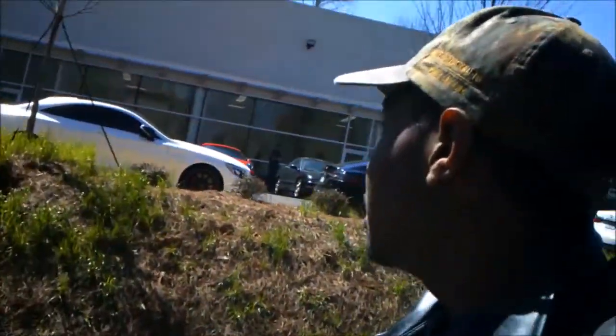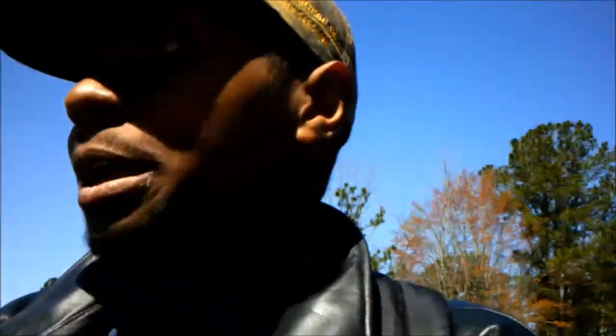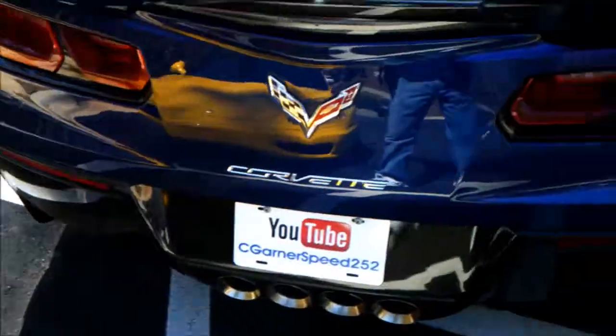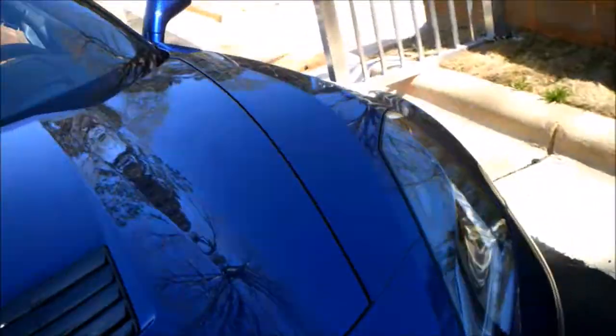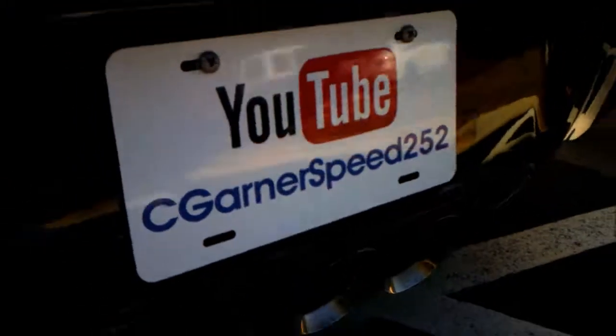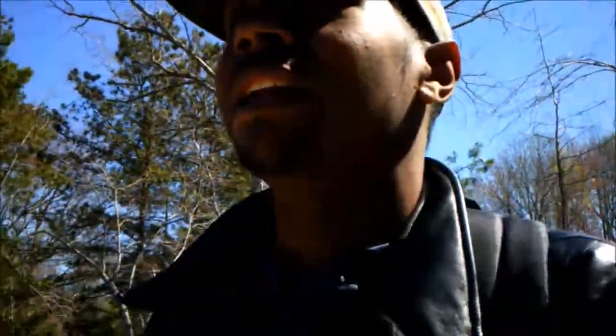There's a Tesla and an S63 AMG up there which looks nice as well. This is honestly one of the best car meets I've ever been to — hands down. I met this guy right here, his Grand Sport is amazing. I actually have his card — I'll put his channel in the description below, Head Tuners. He had like four other YouTubers with him, which is absolutely insane.